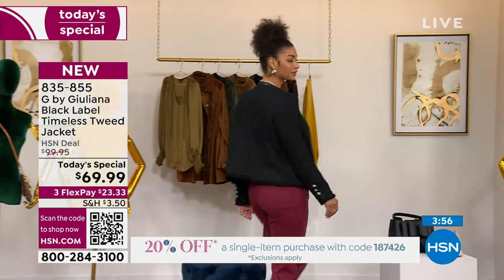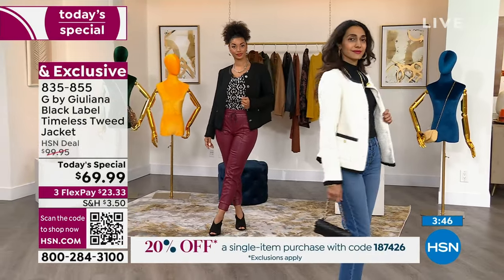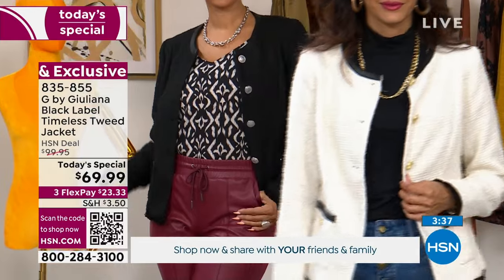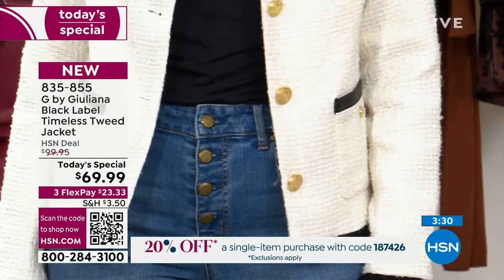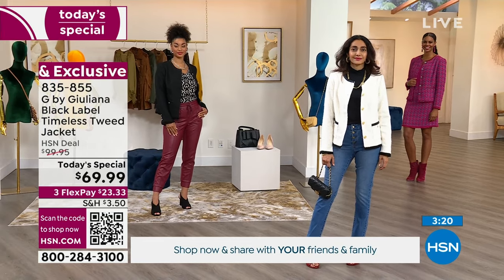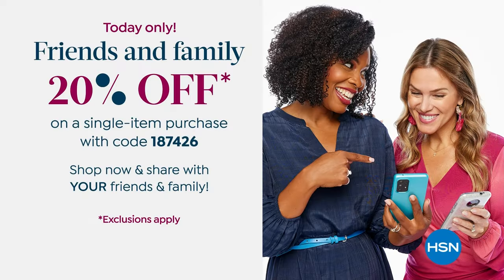On top of that, there's a friends and family promo code that HSN shared — normally those codes aren't available on today's specials, but tonight it is. It's 20% off one item. The code is 1-8-7-4-2-6 — you can use it on the today's special. Type it in at checkout and you can also share it with your friends and family. That's the whole point.